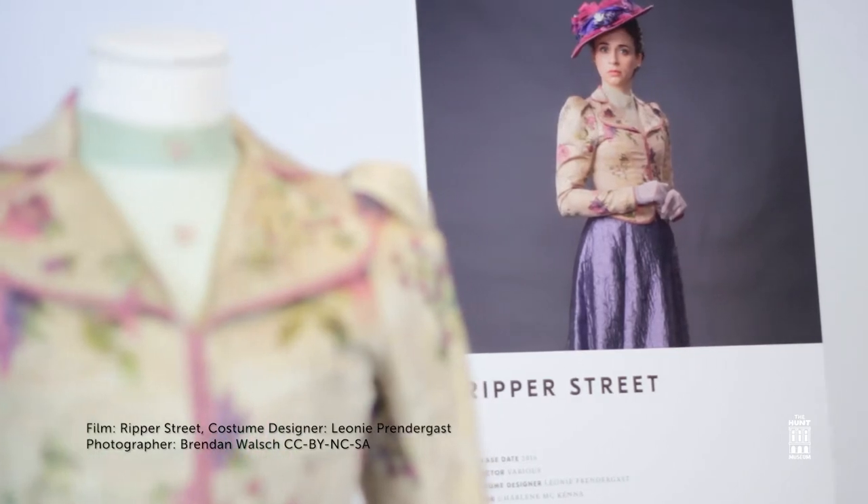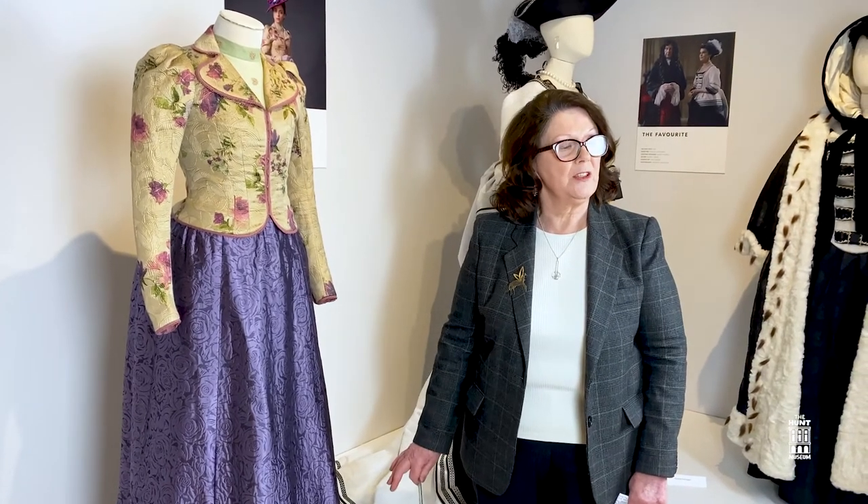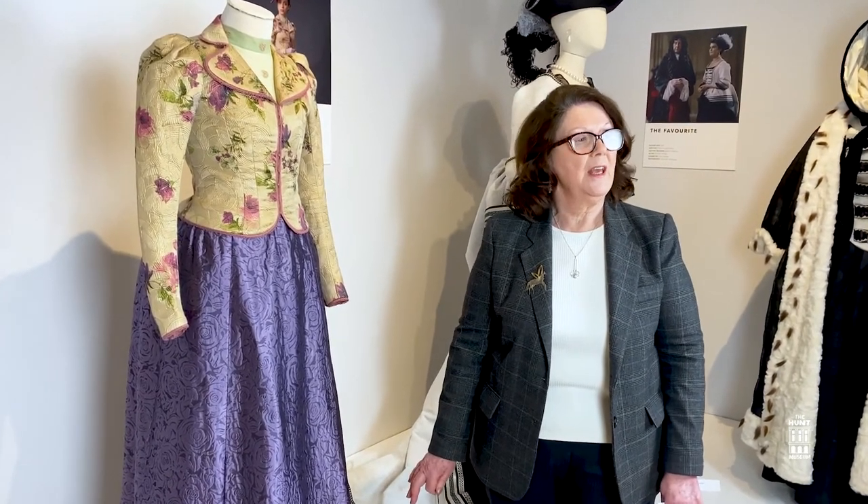This costume was worn by the character Rose in Ripper Street. It is in complete contrast to her previous life working in a brothel for a character called Long Susan. The subtle palette and conservative design gave her the stability she desired, portraying a more mannered, structured persona fitting into the society she aspired to join.